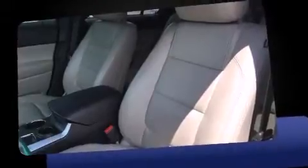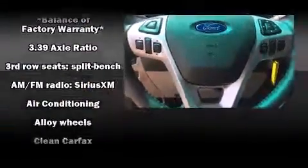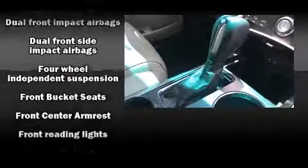A wealth of standard features means you no longer have to sacrifice, such as remote keyless entry, front and rear reading lights, one-touch window functionality, front and rear air conditioning, fully automatic headlights, rear wipers, and power seats.